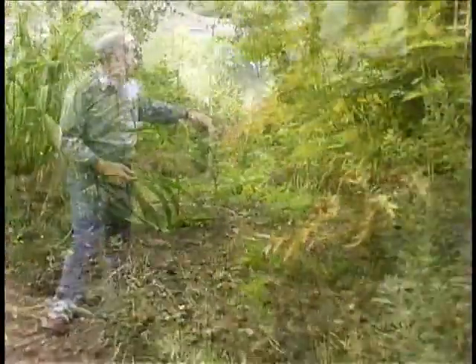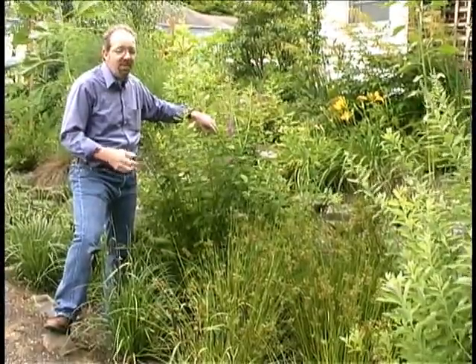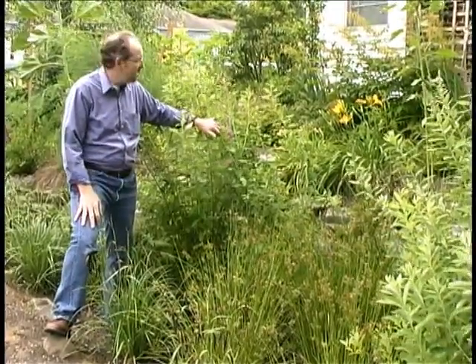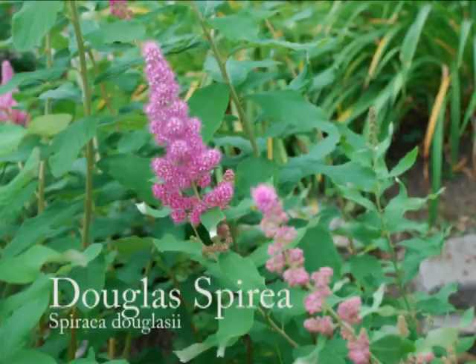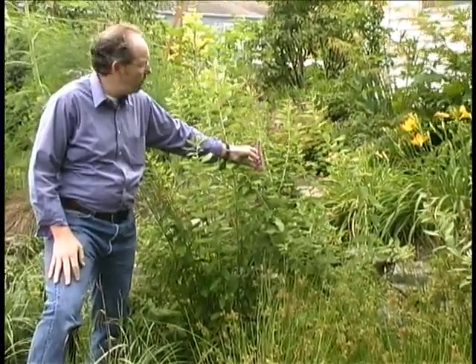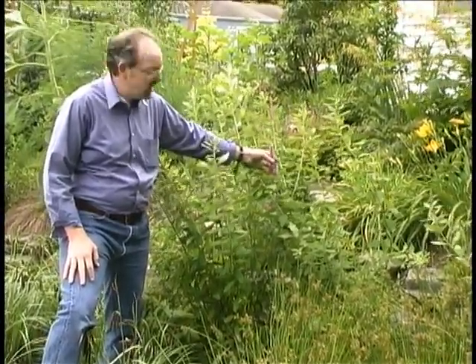Here in this particular rain garden is a beautiful example of several classic rain garden plants built down in the base or the moist part of the rain garden, one of which is this Douglas spirea. Douglas spirea produces really beautiful pink, purple, and almost white colored flowers in different varieties, and it's very tolerant of flooding conditions.